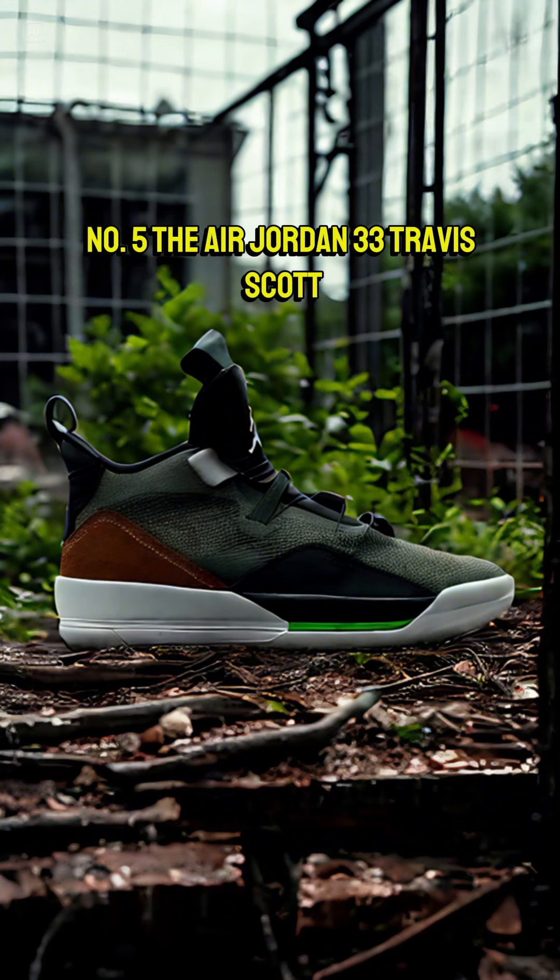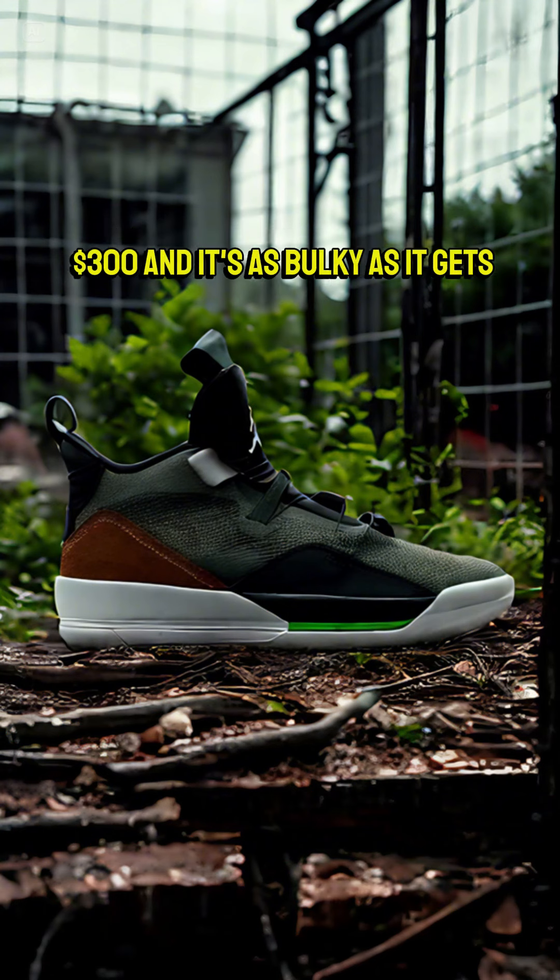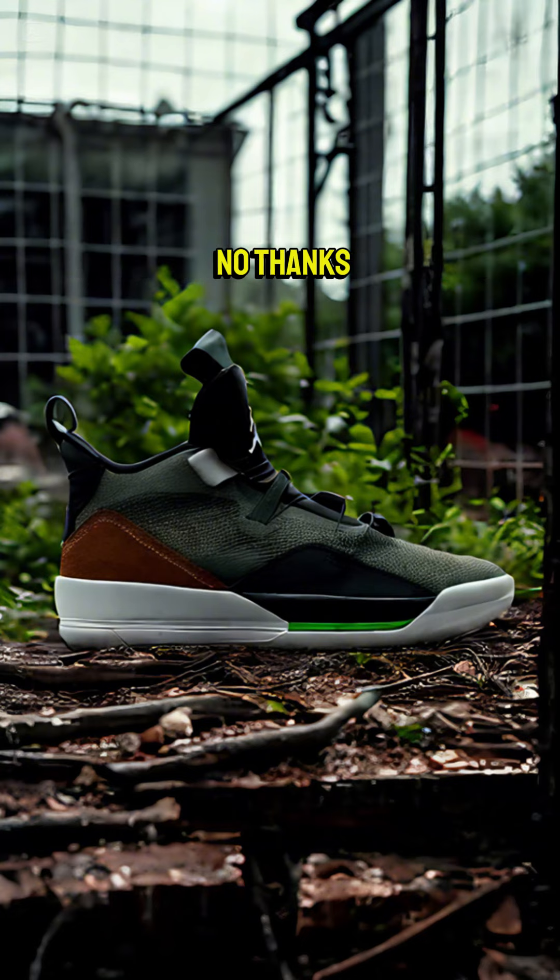Number 5, the Air Jordan 33 Travis Scott. $300, and it's as bulky as it gets. No thanks.